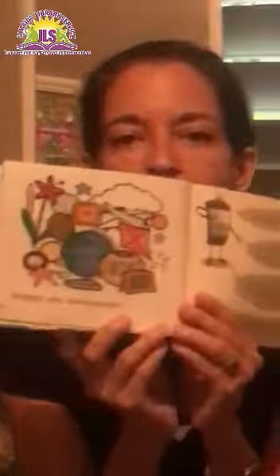Shapes down on the ground. Shapes up in the air. Let's go on a shape walk, because shapes are everywhere.